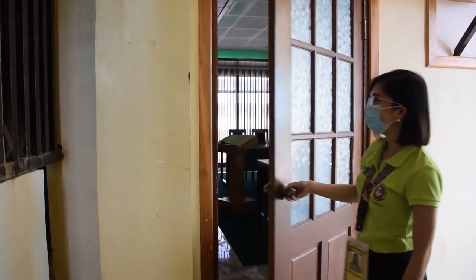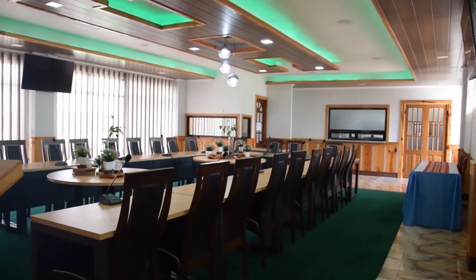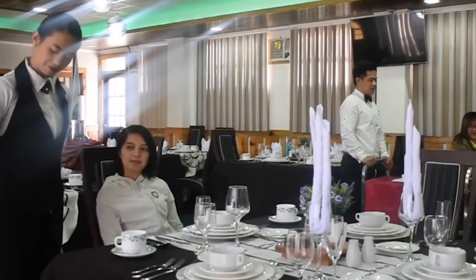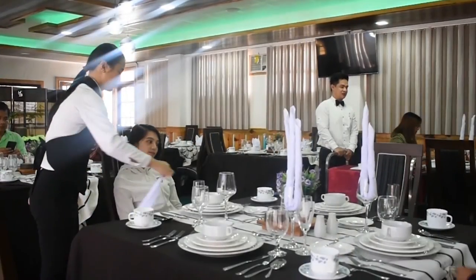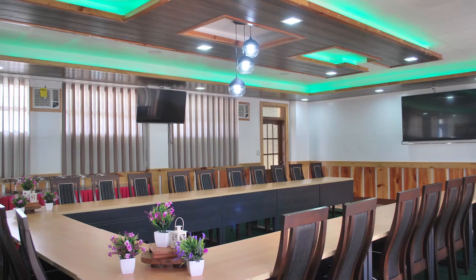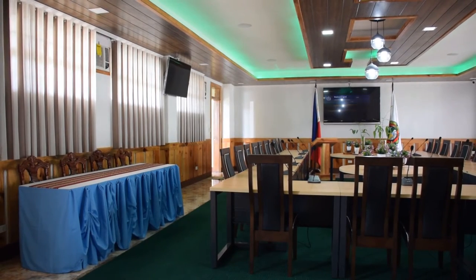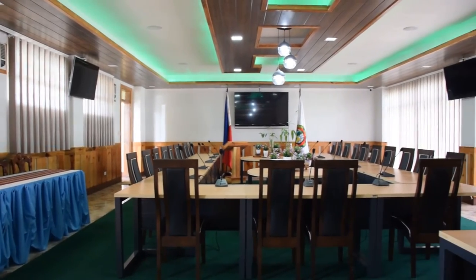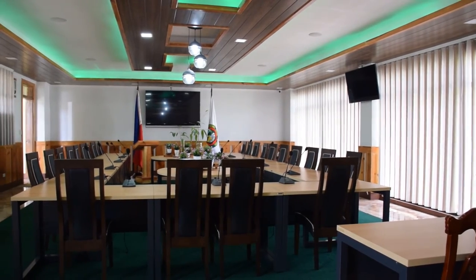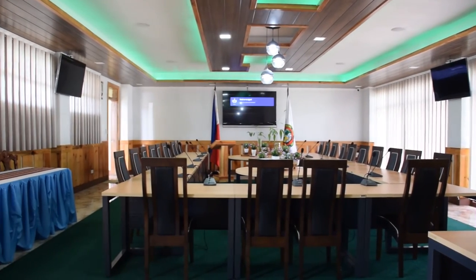Welcome to the Department of Hospitality and Tourism Management. This is the new HM Hall. Its state-of-the-art features enable students to exemplify their skills during their laboratory classes. The new HM Hall also serves as a meeting venue for VIP guests, college-wide meetings, and departmental activities. It has an air conditioner, television, ambient and accent lighting that creates a sophisticated environment. The vertical blind curtains may be adjusted to see the vicinity of the college.